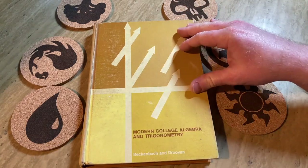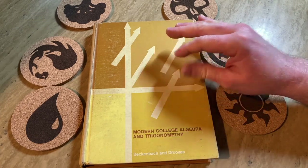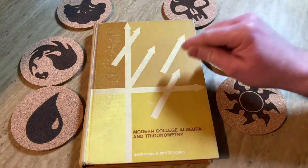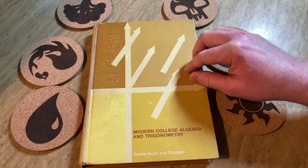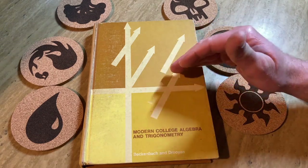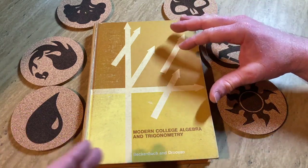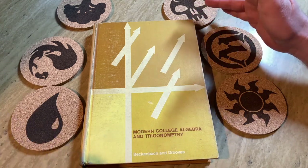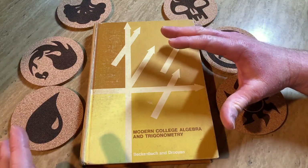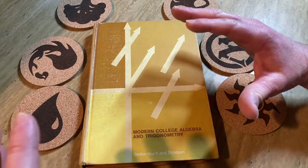The best way to prepare for any college-level class — this is just my personal experience — is to get the book for that class and learn from that book, because that's actually what you're going to see. This book is very different from, let's say, Algebra and Trigonometry by Hornsby and Lyle. That's a newer algebra and trig book, whereas this is an older one.